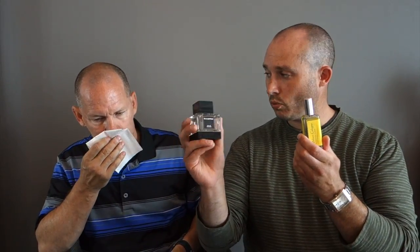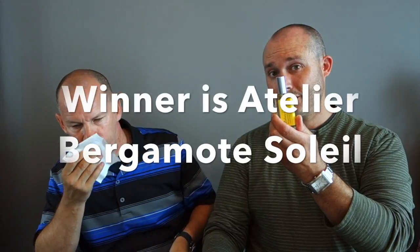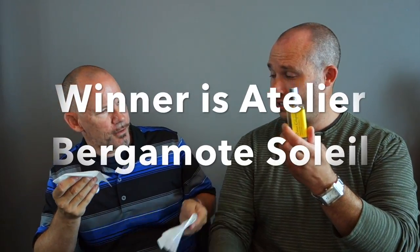The last one is going to be Xerjoff Sicilian Mandarin. That sounds like it's got a focus to it — let's see if it can knock off Atelier's Bergamot Soleil. Bergamot Soleil in the left and the Xerjoff in the right — which one do you prefer? I like the Bergamot better — the Atelier. So that's my favorite so far.